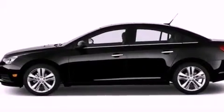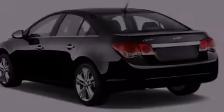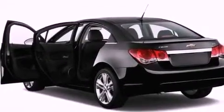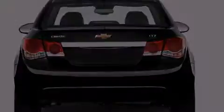Features include a low tire pressure indicator, cruise control, a rear window defroster, a security system, traction control, an anti-lock braking system, a keyless entry system, and air conditioning. We hope you found this video informative.